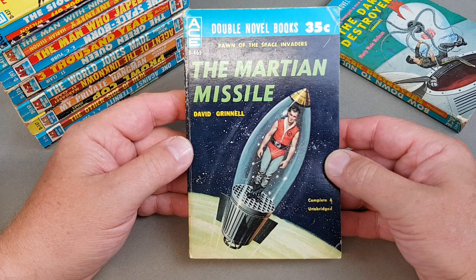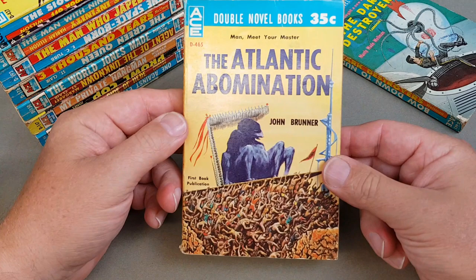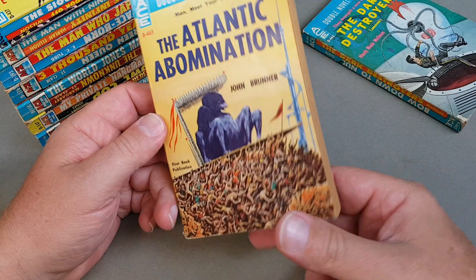David Grinnell, D465: 'The Martian Missile'. These are so cool aren't they — 'Pawn of the Space Invaders', and that one's coupled with the John Brunner: 'The Atlantic Abomination'. What a cover that is — look at that. Awesome.